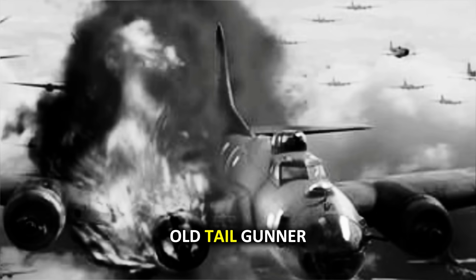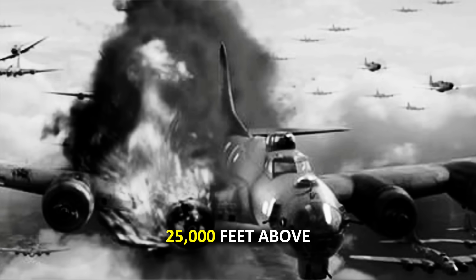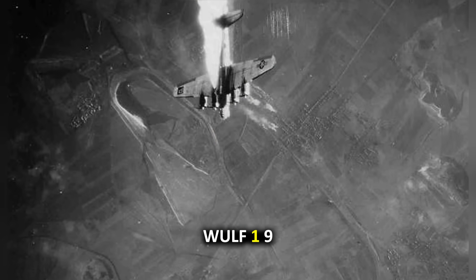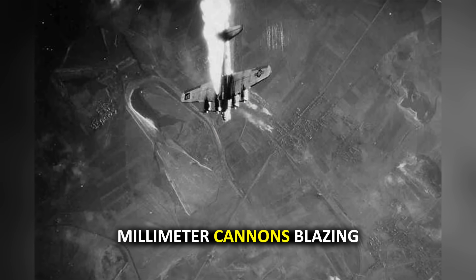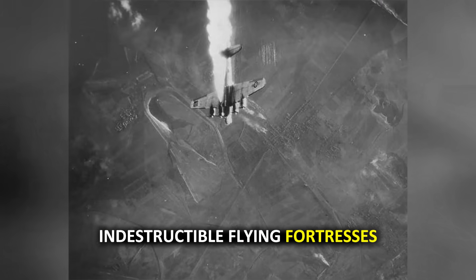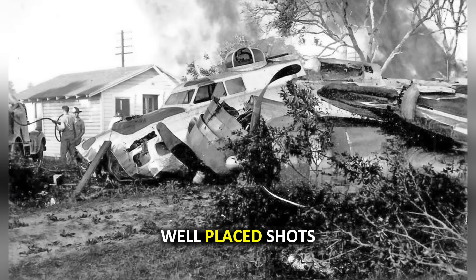Picture this. You're a 19-year-old tail gunner aboard a B-17 Flying Fortress, 25,000 feet above Nazi-occupied Europe. Suddenly, a Focke-Wulf 190 screams out of the sun, its 20-millimeter cannons blazing. Have you ever wondered why these seemingly indestructible flying fortresses could be brought down by just 20 to 25 well-placed shots?